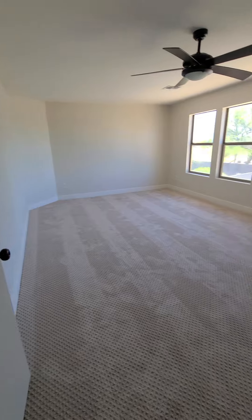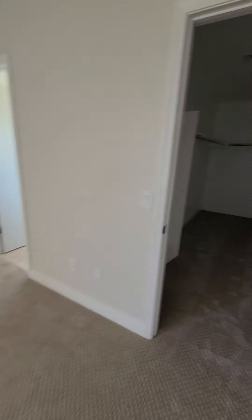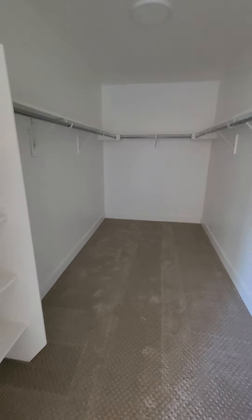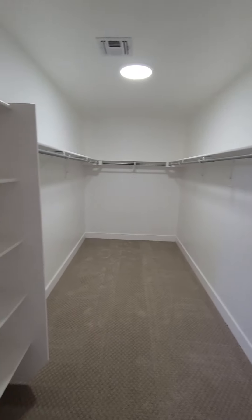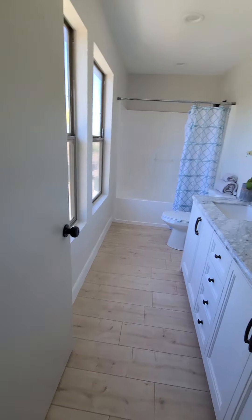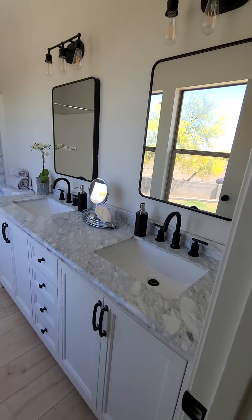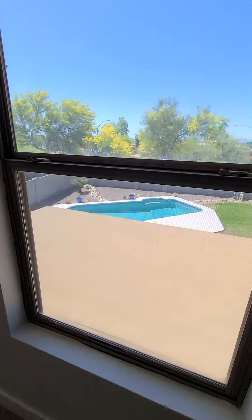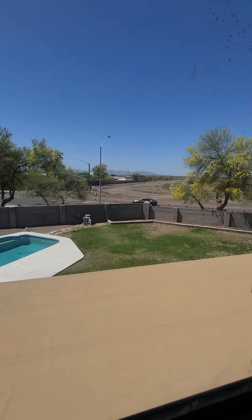Into the master — really good sized room with a really big master closet. The master bath is also updated. And this looks out to the backyard and the pool area.